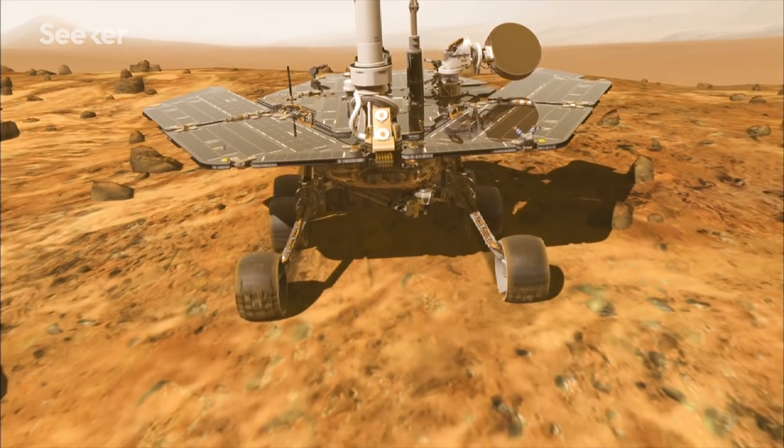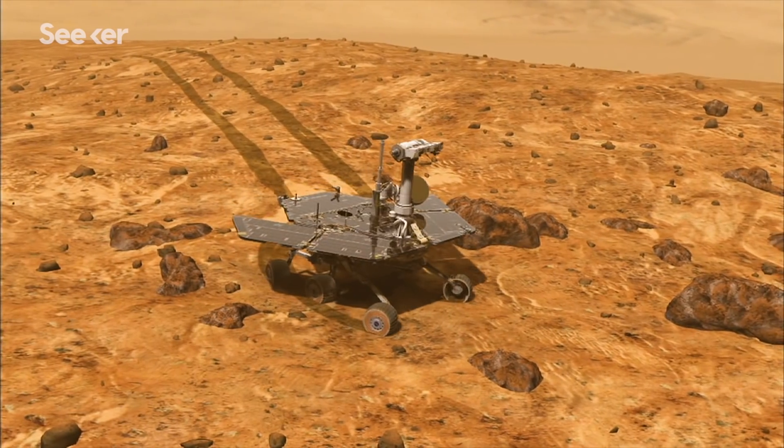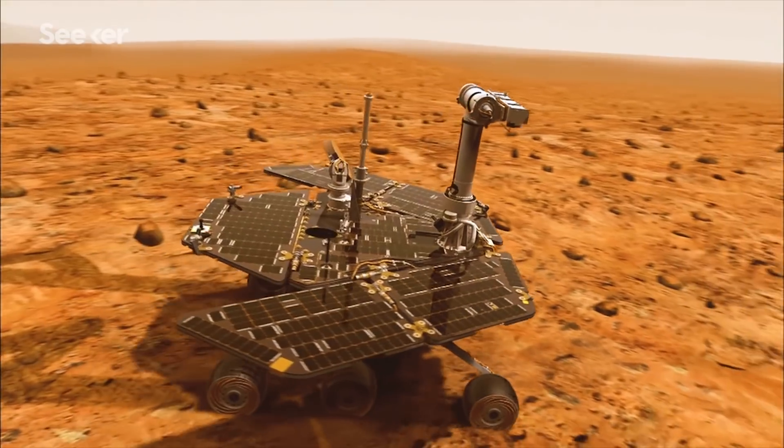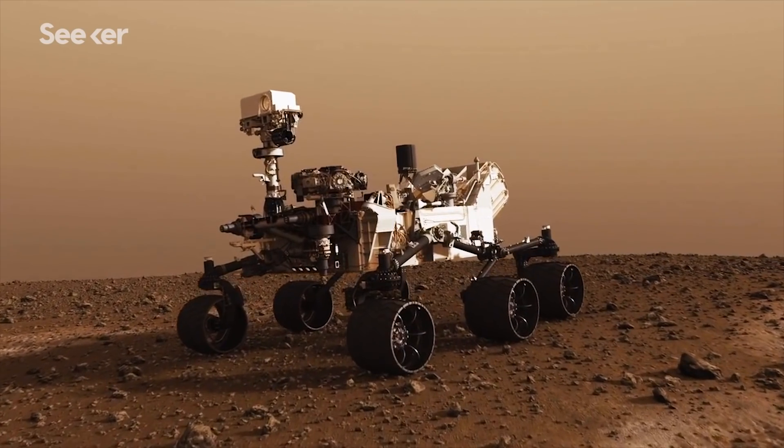Over the last 20 years, each mission has built on its predecessor, enhancing the critical engineering and design of rovers like Sojourner, Spirit, Opportunity, and Curiosity. And Mars 2020 will be no exception.